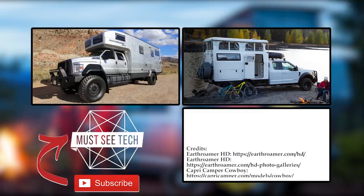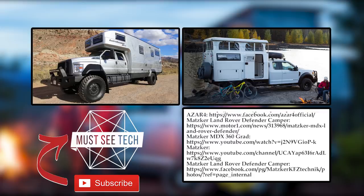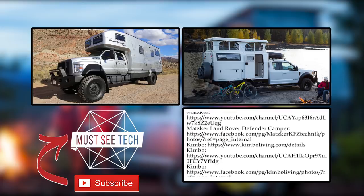What do you think about the new truck bed campers? How do they fare against the traditional models? Share your thoughts and leave your suggestions in the comments below.